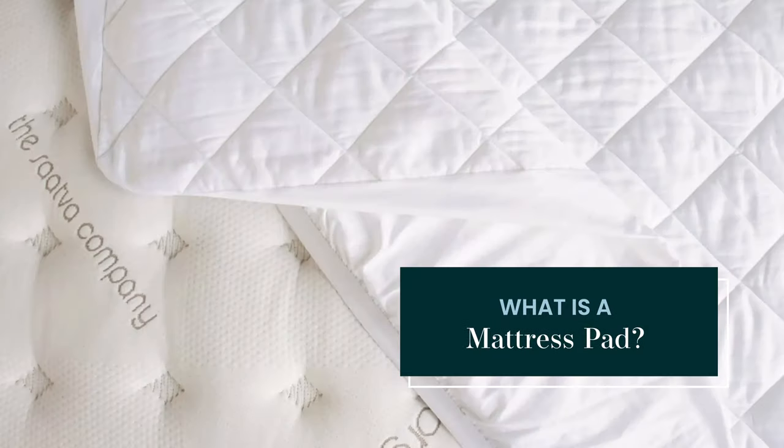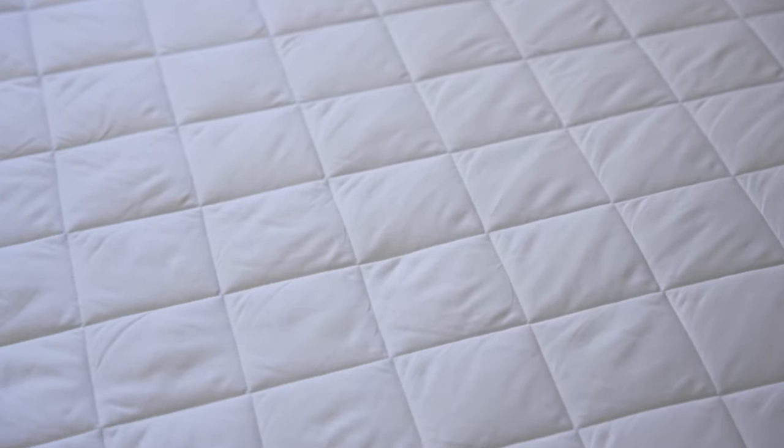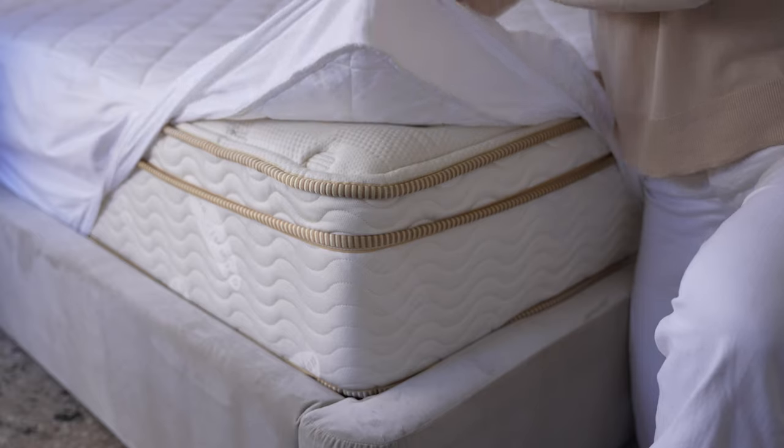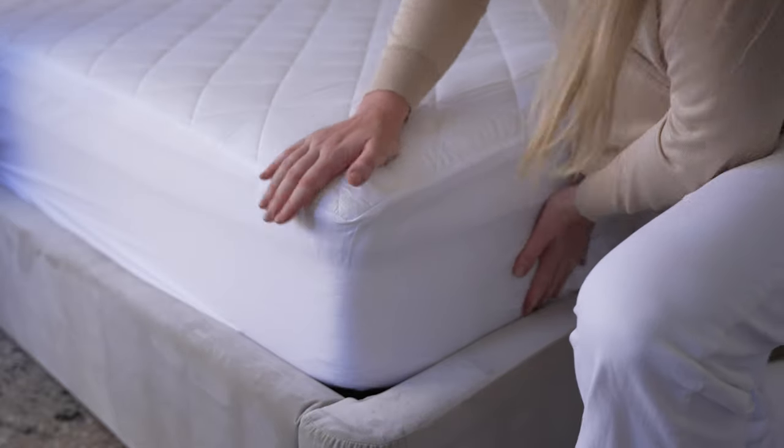What is a mattress pad? A mattress pad is a thin piece of quilted material that covers the surface of your mattress, usually under a fitted sheet. Mattress pads are typically secured with either elastic straps in the corners or an elastic skirt of fabric.